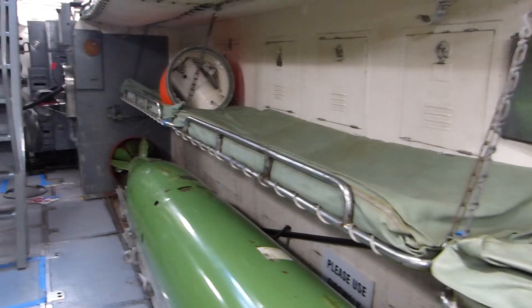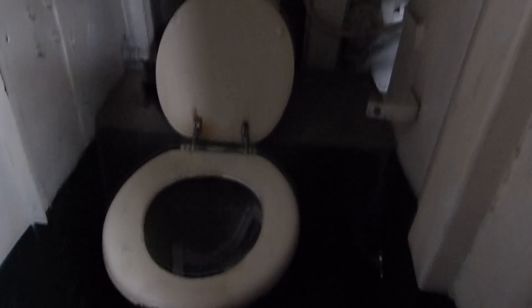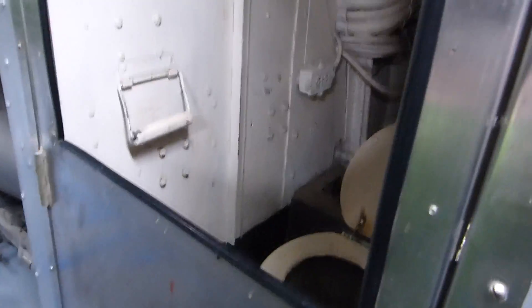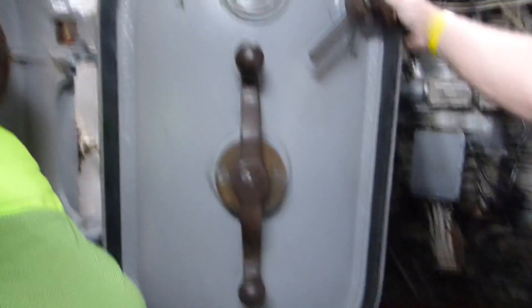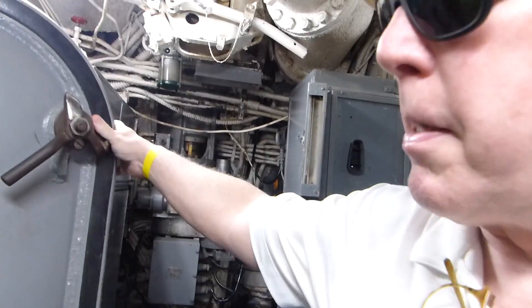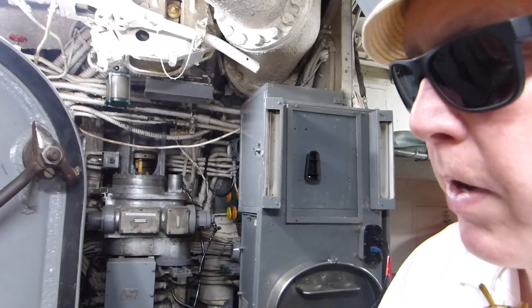People slept in here too — they could sleep with the torpedoes. There's an old bathroom that you can't use, and if you did, everybody would see you through there. All ships have watertight compartments. If water was coming into this compartment, they would shut this door and seal it, so only this part would flood. If the whole ship flooded, it would sink.